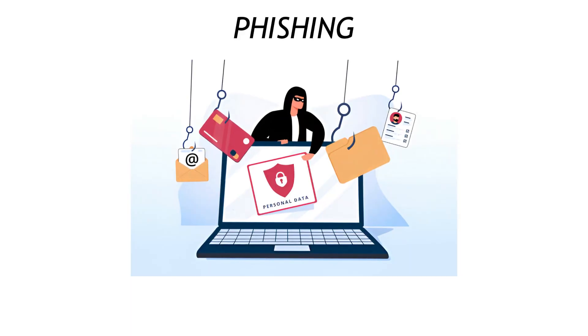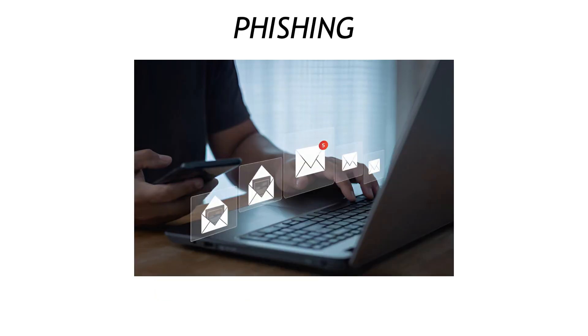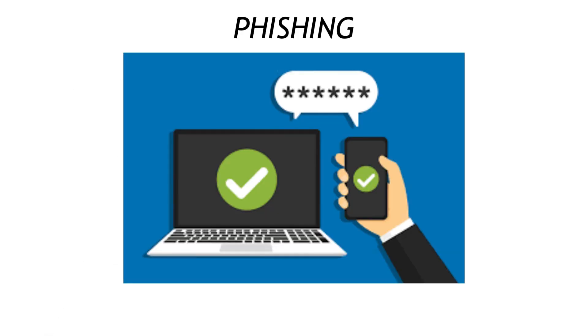Phishing is next, and it's the internet's version of a carnival-rigged game. Looks normal, but step right up and you lose. You get an email that screams your bank account is locked. The logo is perfect. The link even says bankofamerica.com, until you hover and see a weird .rutimane. Your move: turn on two-factor authentication everywhere, and build a five-second hover habit before every click.